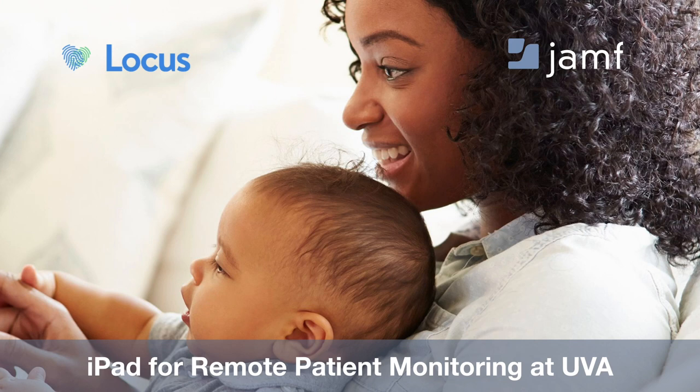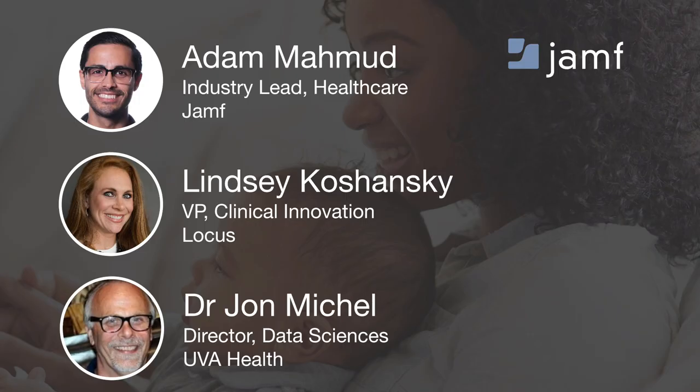Good morning, everyone, and thank you so much for joining us today for our webinar, iPad for Remote Patient Monitoring at UVA. I'm joined today by a few very special guests: Dr. John Michael, Director of Data Sciences at UVA Health; Lindsay Koschansky, Vice President of Clinical Innovation at Locus Health. And I'm your host, Adam Amood, Industry Lead of Healthcare here at Jamf.